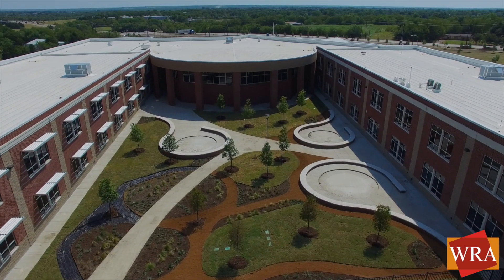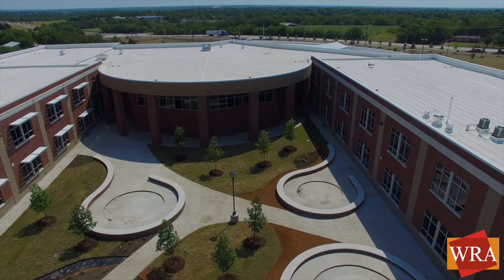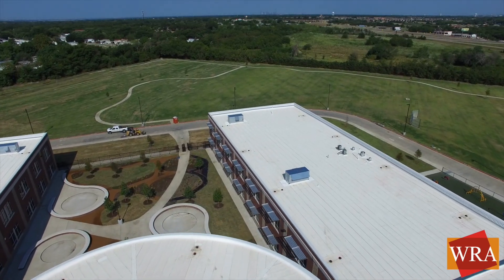Some of our favorite features include the learning courtyard located between the classroom wings for exterior teaching spaces, and a community walking trail.